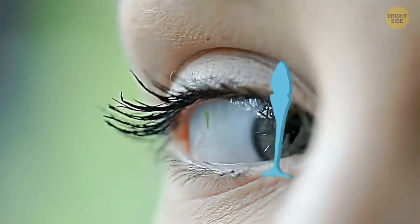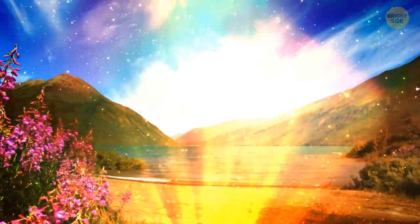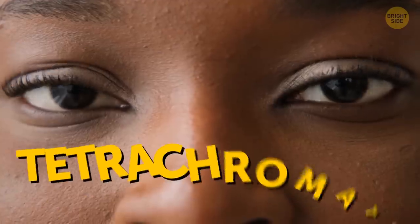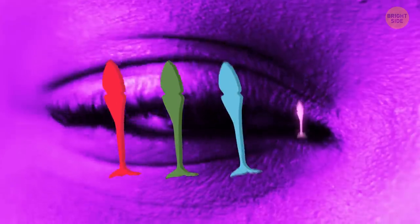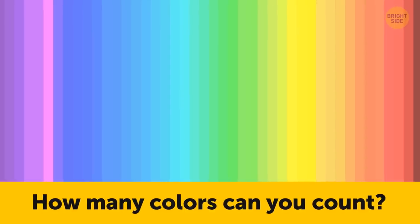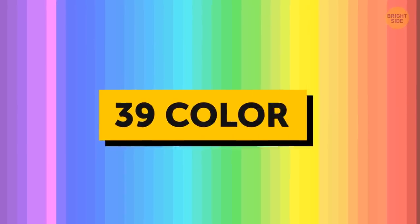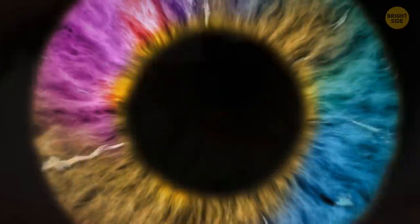The average human eye has three cones, which lets us see red, green, and blue spectrums of light. All combined, this gives us the ability to see around a million different colors. Tetrachromats see the ultraviolet shades as well, as they've got four cones in their eyes. Pause here to quickly test how many colors you can count. There were 39 colors there. If you counted a lot, you might be a tetrachromat.